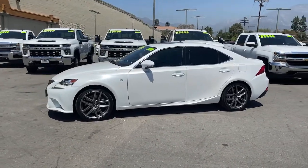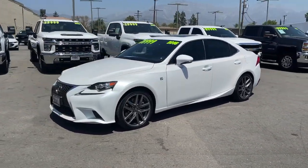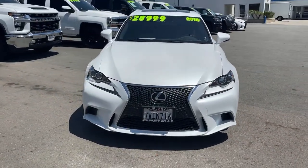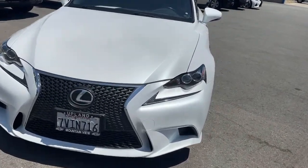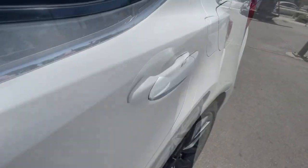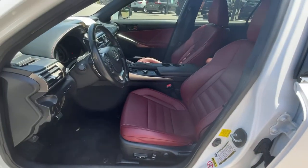The following are some of this vehicle's highlighted options: keyless entry, sunroof/moonroof, power passenger seat, fog lamps, keyless start, heated mirrors, satellite radio, multi-zone AC, aluminum wheels, and power driver seat.